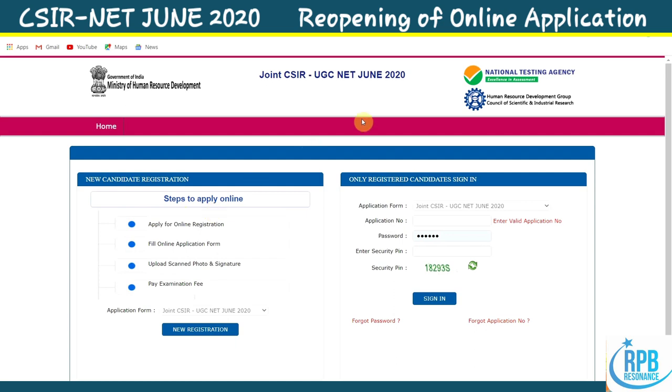On this page you can see: 'New Candidate Registration' and 'Sign In for Already Registered Candidates.' This is the biggest opportunity — don't miss it, guys.